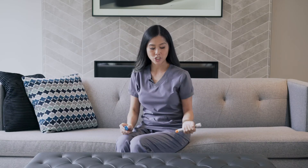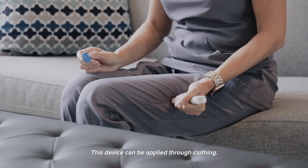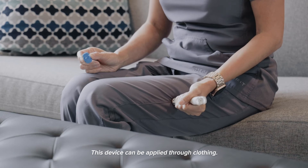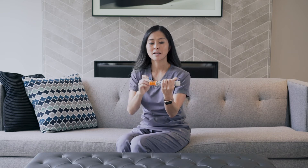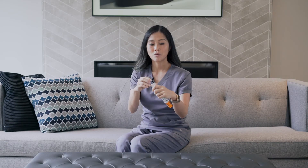You place the orange end on the outer thigh, press firmly, and count for three seconds. Once you have released, the needle is covered by a safety cap. You will then take yourself to the nearest emergency room or call 911.